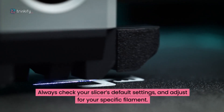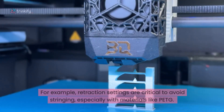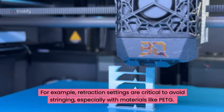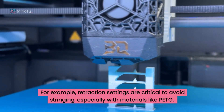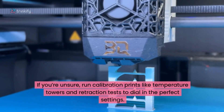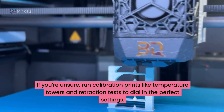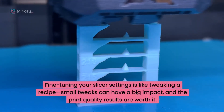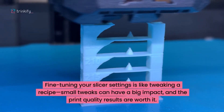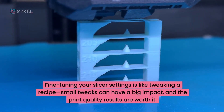Always check your slicer's default settings and adjust for your specific filament. Retraction settings are critical to avoid stringing, especially with materials like PETG. If you're unsure, run calibration prints like temperature towers or retraction tests to dial in the perfect settings. Fine-tuning your slicer settings is kind of like tweaking a recipe — small tweaks can have a big impact, and the print quality results are worth it.